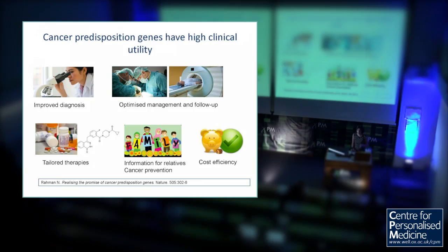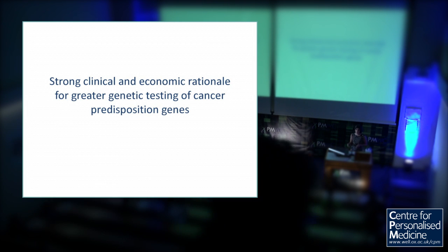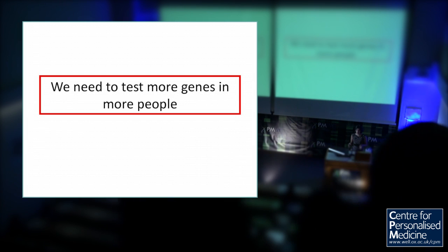Cancer predisposition genes have really high clinical utility and have done for at least 20 years. They're really important in giving more accurate diagnosis and opportunities for optimised management and follow-up. Increasingly, they are giving precision medicines — PARP inhibitors for individuals with mutations in the BRCA genes are a real exemplar of precision medicine. And unusually for medicine, they also give us opportunities to implement prevention in relatives of people with these mutations. There's strong clinical and economic rationale for greater genetic testing, and basically we need to test more genes in more people.